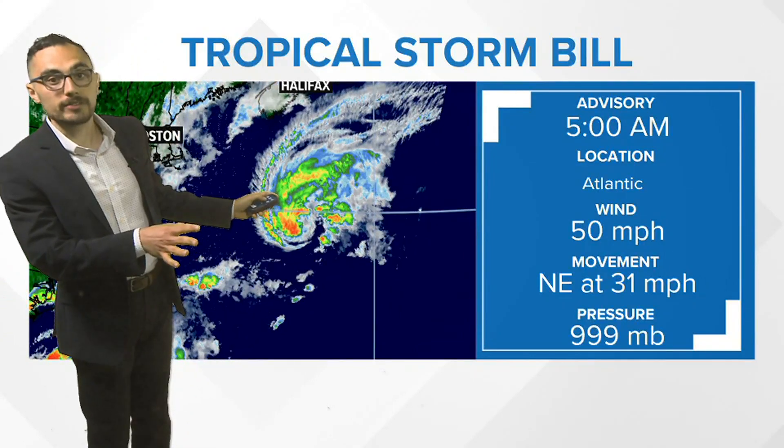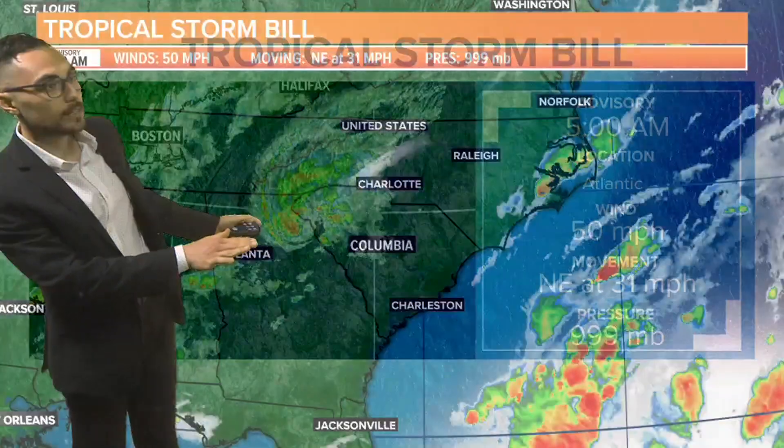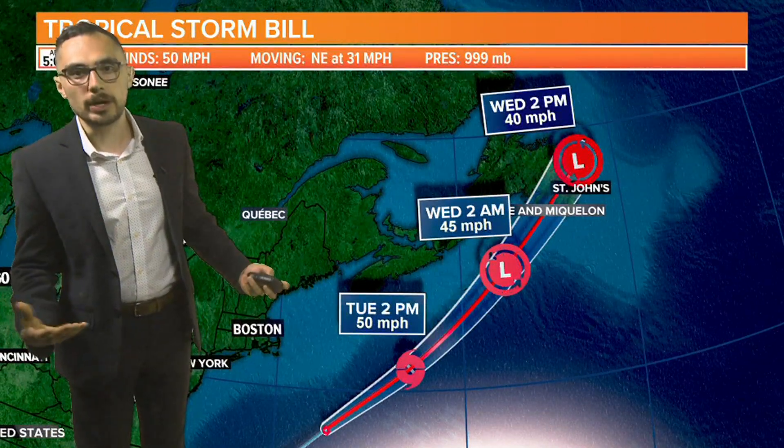As of the 5 o'clock morning advisory, winds are at 50 miles per hour. We're noticing less thunderstorm activity — those red shadings indicating thunderstorm growth — so I'm definitely not looking at any additional strengthening with Bill. At least, tropical organization is going to start diminishing with Bill.